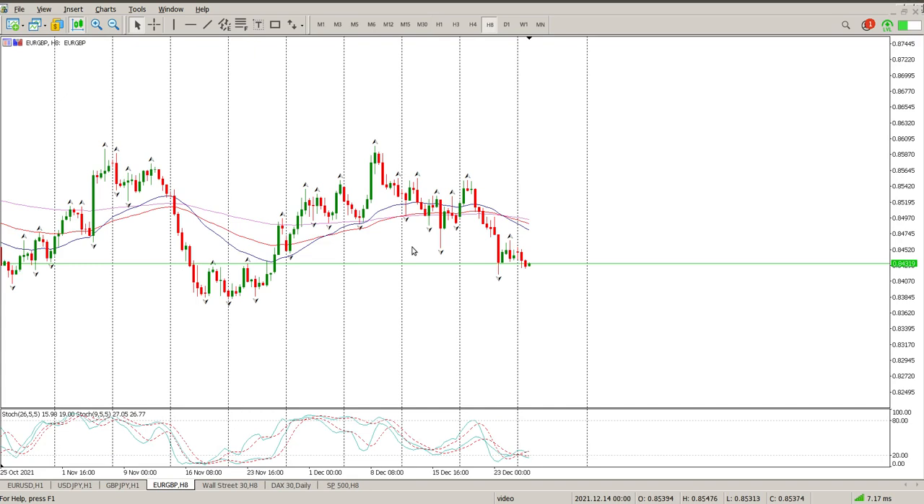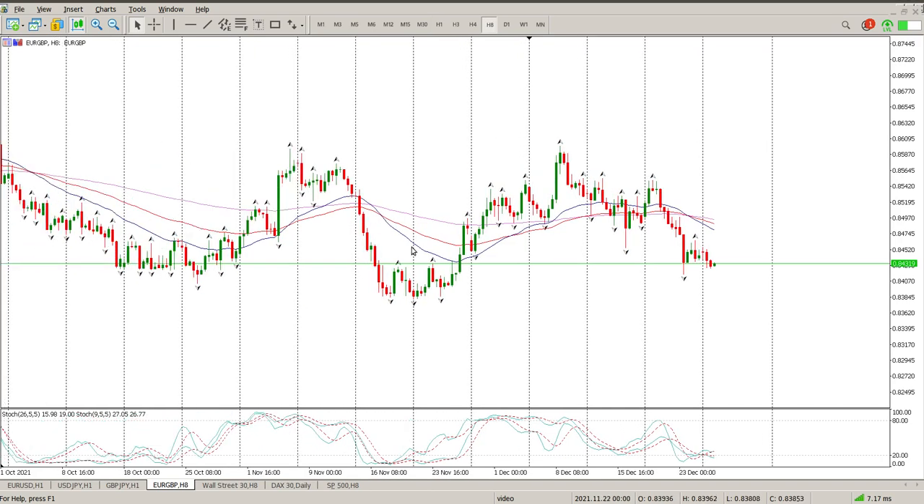EUR/GBP has continued with its normal setup — above the 155 EMA, then immediately the price struggles and drops below it again. We did get above it here, but we formed a fairly interesting head and shoulders pattern. There's the head, there's a shoulder, and then there's a double left shoulder. You could draw a neckline at an angle, but I prefer a straight level at 084859.